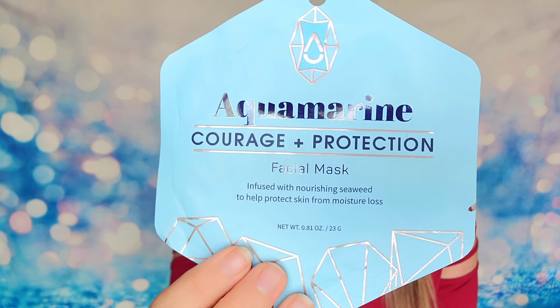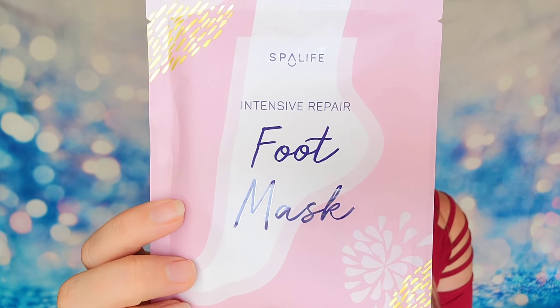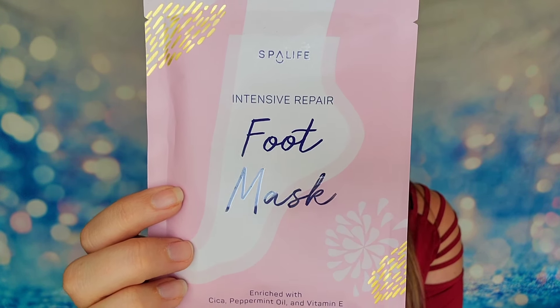The next one is a facial mask. This one is 'Courage and Protection,' infused with seaweed to help protect your skin from moisture loss — I was wondering how we're getting courage in a sheet mask! And while we're doing our self-care we're also going to be taking a look at our feet with a foot mask. This foot mask is an intensive repair mask designed to give you hydration and vitamin E. It will moisturize and heal the look of dry heels or feet and it's also got peppermint oil for a really nice fresh scent. These are great because if you get any dry or cracked heels — especially in the summertime — you just slip the booty right on and it will add that hydration back to your heels.